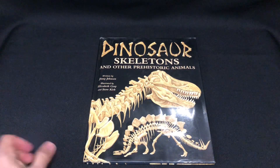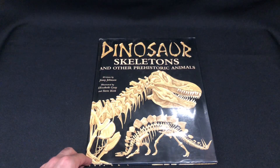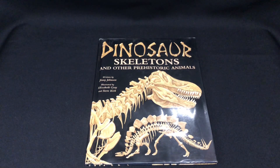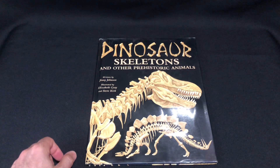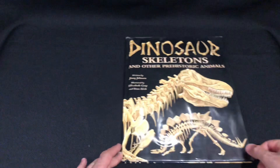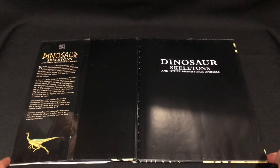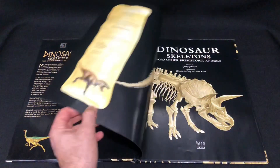Welcome back to another video everybody. We're going to have a look at this book from 1995 called Dinosaur Skeletons and Other Prehistoric Animals. It's a bit unique, focusing more on the skeletons of prehistoric animals. It's written by Ginny Johnson and illustrated by Elizabeth Gray and Steve Kirk. No copyright intended — all artwork belongs to its owners. Let's have a look.